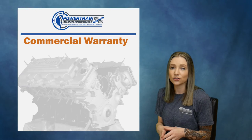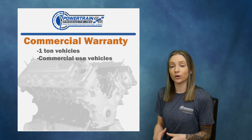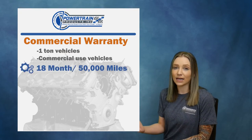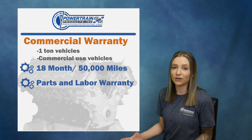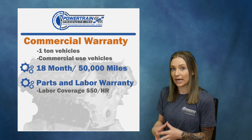This warranty will apply to all one-ton vehicles or vehicles that are used for commercial purposes. This is an 18-month, 50,000-mile warranty. This is going to cover parts and labor for manufacturing defects and pays labor up to $50 an hour.